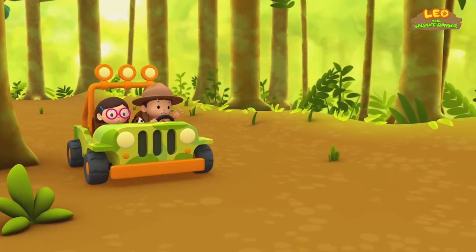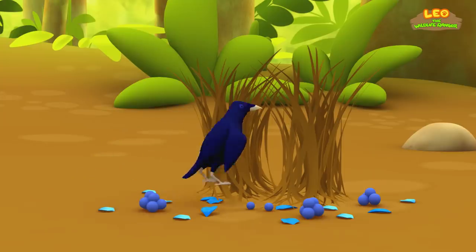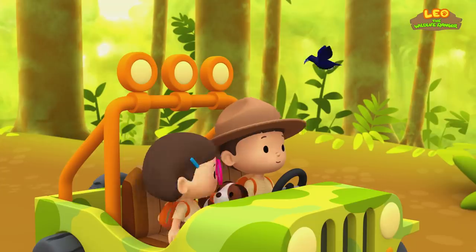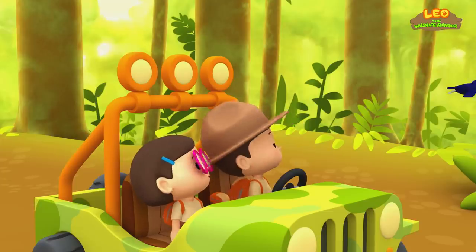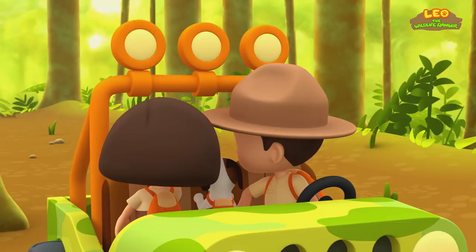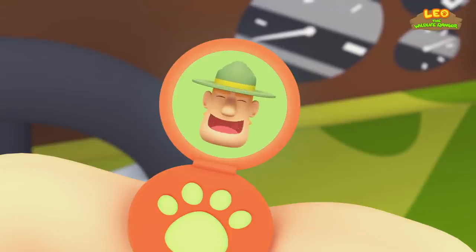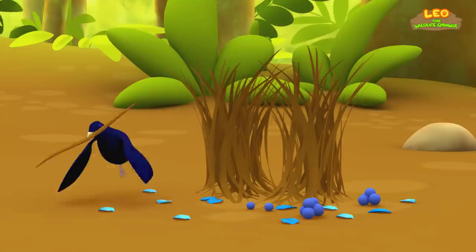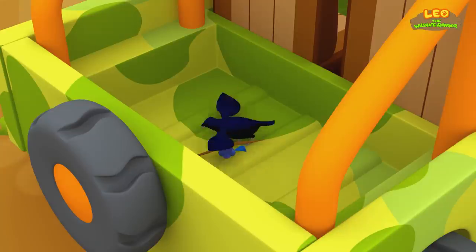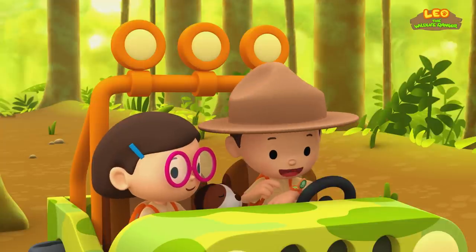Hey, satin bower bird, wait for us. Look, Katie — is that a bower? It is, Leo, which means we found it. But why is it taking things from the bower and putting them in the jeep? Hello, Junior Rangers. I forgot to tell you something important — sometimes bower birds destroy bowers from other birds by stealing their decoration or removing twigs. Oh no, so that's what it's doing now. Thanks for telling us, Ranger Rocky.